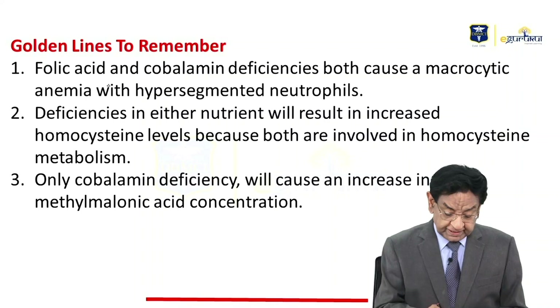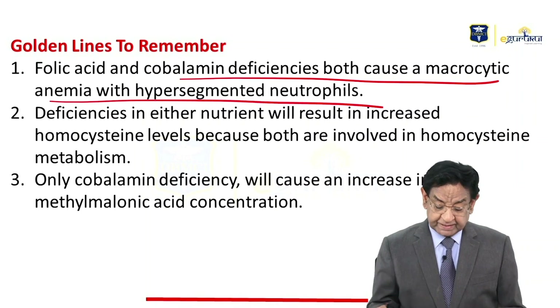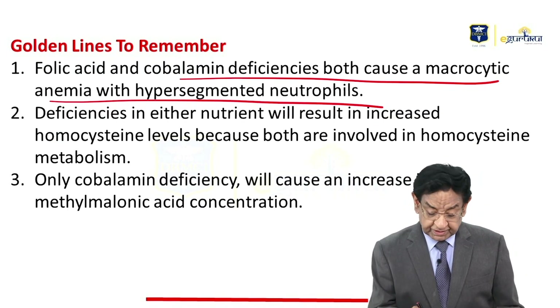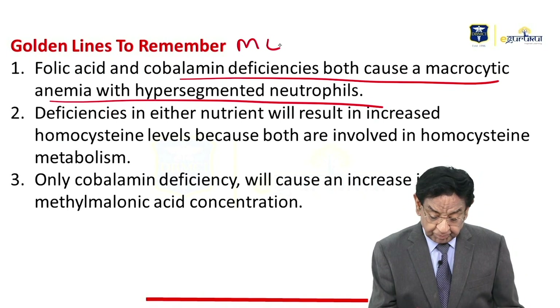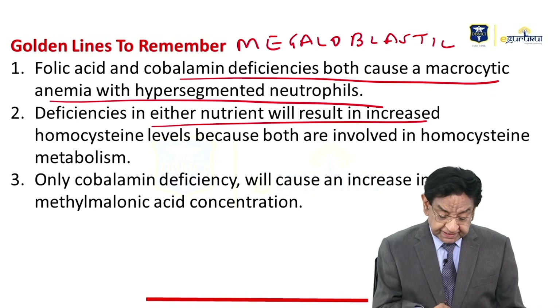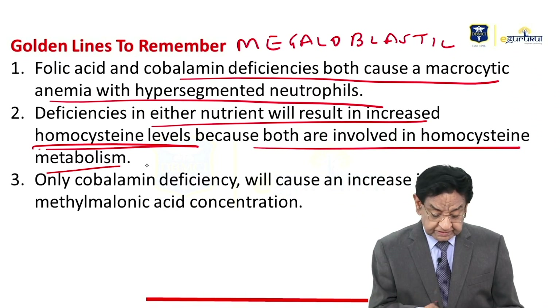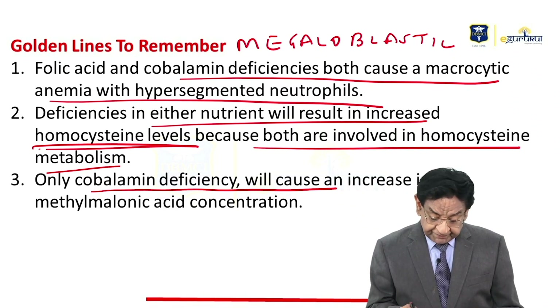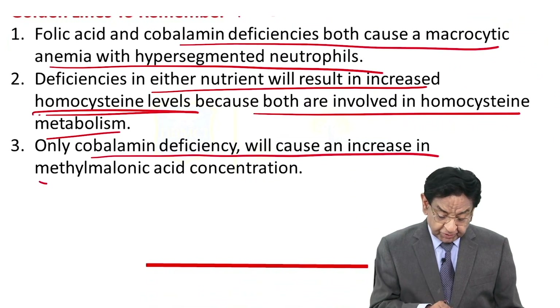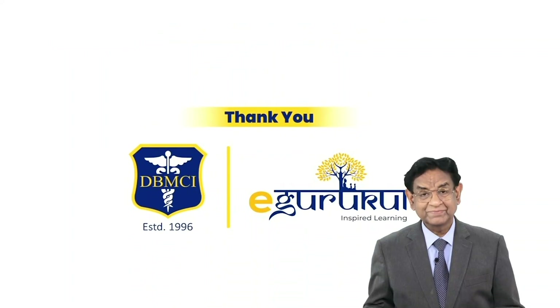The golden line to remember: folic acid and cobalamin deficiency both cause macrocytic anemia with a hypersegmented neutrophil nucleus — what we call megaloblastic anemia. Deficiency of either will increase homocysteine level because both are involved in homocysteine metabolism. Only cobalamin deficiency will cause an increase in methylmalonic acid concentration. Thank you very much.